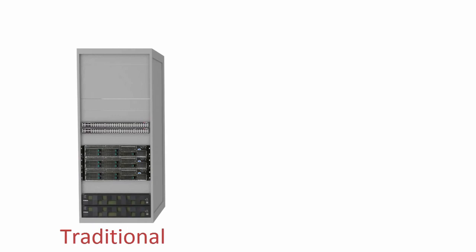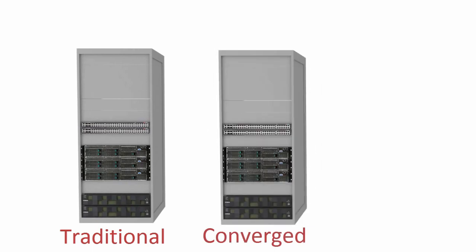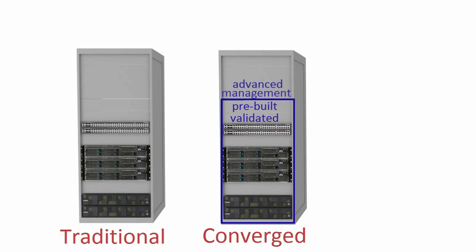One approach to address these problems is to use a converged infrastructure. With converged systems, one or more manufacturers define a validated design which is pre-tested to operate reliably. This reduces the time to build a system and some manufacturers even pre-build entire systems at the factory before shipping. Converged systems also tend to come with advanced management tools to further simplify operations and automate the setup procedures, making it far faster to roll out new applications, with the added benefit of a collaborative approach between the manufacturers when it comes to support.